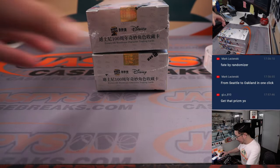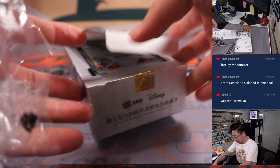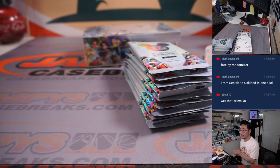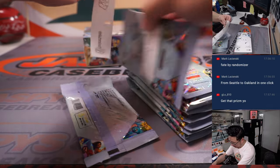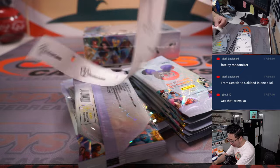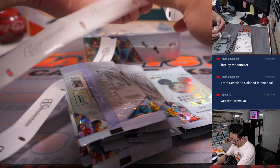Here are the final two boxes right there. Let's pop these open and let's label the packs. We did not see an autograph in the last two boxes — a few numbered cards though, some die cuts, some other nice stuff, some nice refractors. But I did not see an auto. I would love to see one here in the final two boxes.